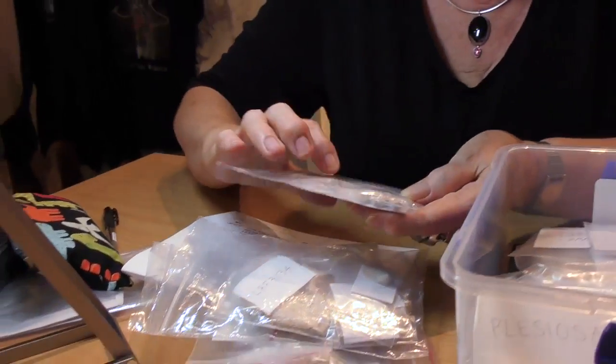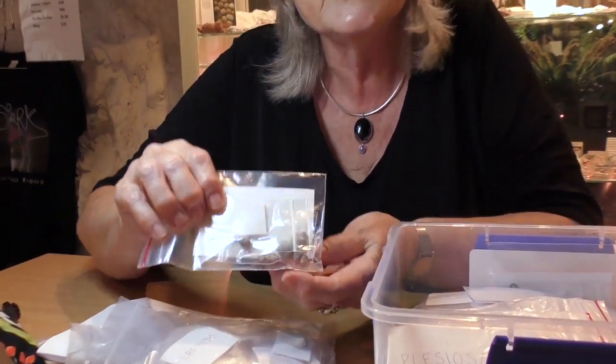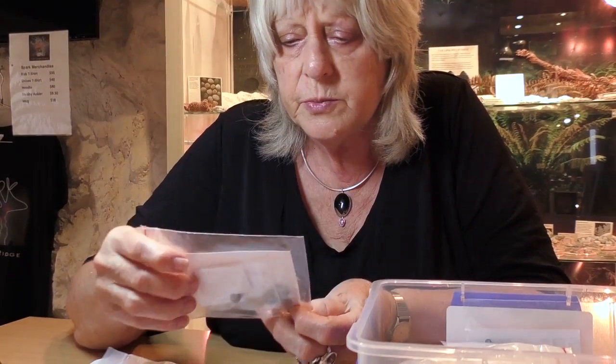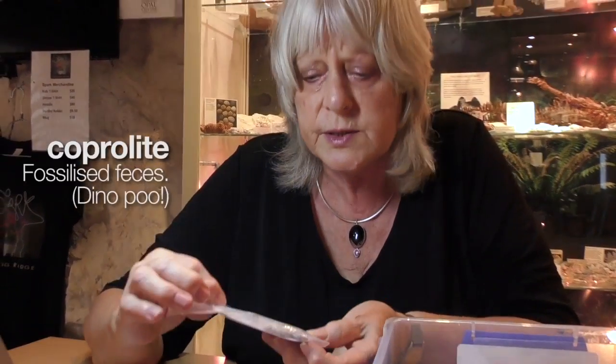This is trace fossil — little objects that are obviously organic in origin but a little bit ambiguous, so we're not exactly certain. Worm tubes, worm casts, maybe coprolites, that sort of thing.